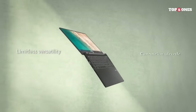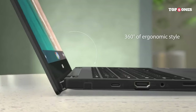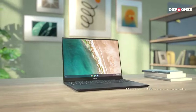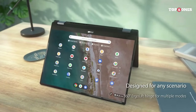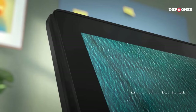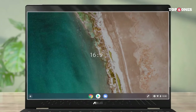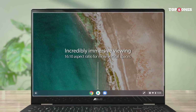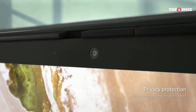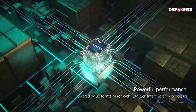Running on Chrome OS, the Flip CX5 brings the simplicity and security of a Chromebook. The integration with Google's ecosystem allows for seamless synchronization of your apps, settings, and files across devices. The ASUS Chromebook Flip CX5 is a stylish and powerful tool in one device that excels in both form and function. Whether you're a student, a professional, or anyone in between, its versatility, strong performance, and impressive battery life make it a standout in the Chromebook market.